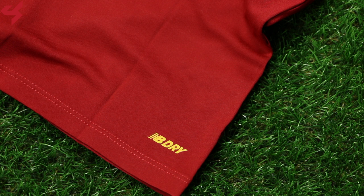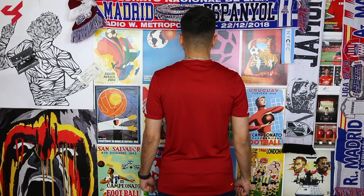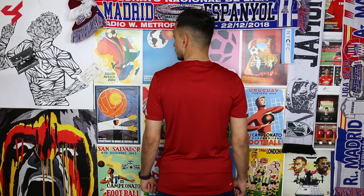NB's dry graphic sits along the bottom half of the jersey. NB Dry wicks sweat away from the body while keeping you cool and dry in all weather conditions. As far as sizing goes, like always in a New Balance jersey, this is a size small, and if you're thinking about picking one up I highly recommend going true to size.